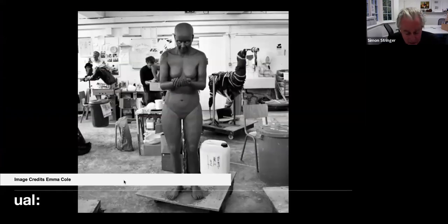Another piece — by Emma Cole — was also done in lockdown. Her father very kindly picked up a life-size figure in clay, put it in the back seat of his car, took it home, and she finished the modelling there, took a mold, and cast it. A beautiful piece.